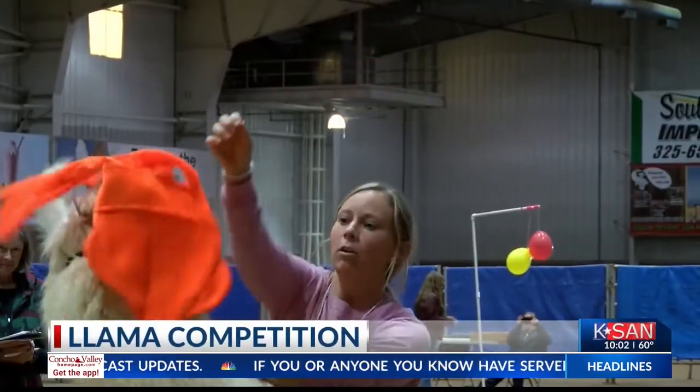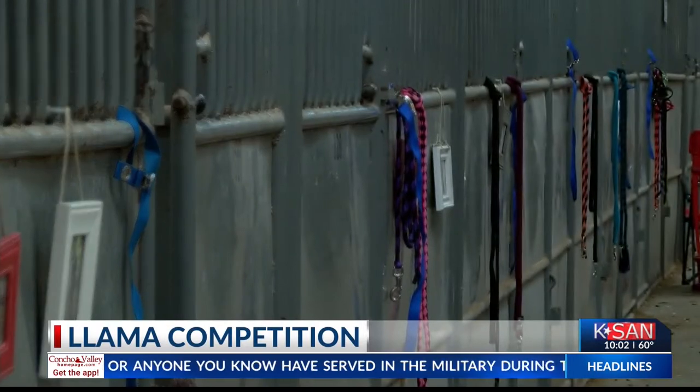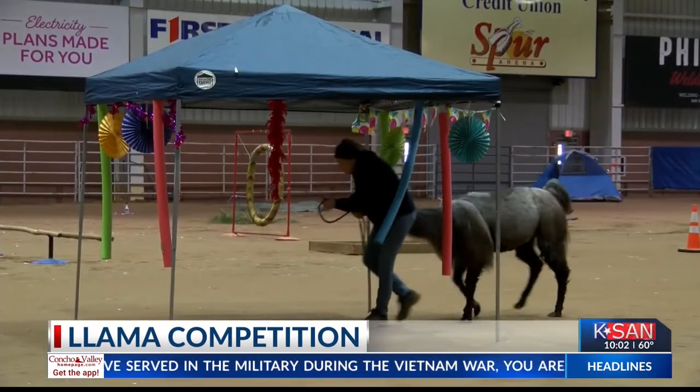The llamas are trained to go through obstacle courses. The courses consist of bridges, tunnels, and of course, their hats.